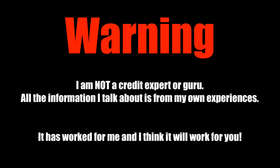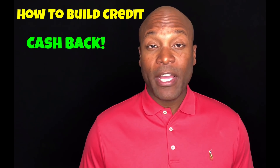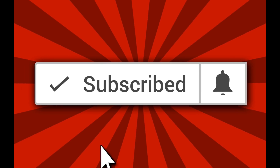Researching the best secured credit card? Duane here with How to Build Credit TV. In this video I'm going to be talking about three of what I believe to be the best secured credit cards available right now. Once again my name is Duane with How to Build Credit TV. This channel offers 100% free information about how to build credit, how to get cash back from using credit cards, as well as credit card reviews. If this sounds like something you're interested in, be sure to subscribe and click the notification bell so you don't miss a thing.